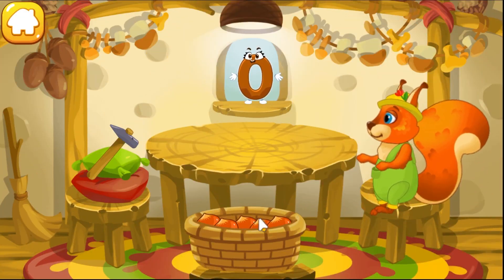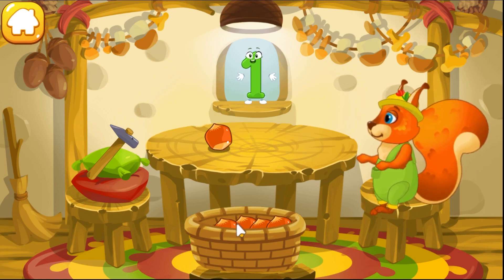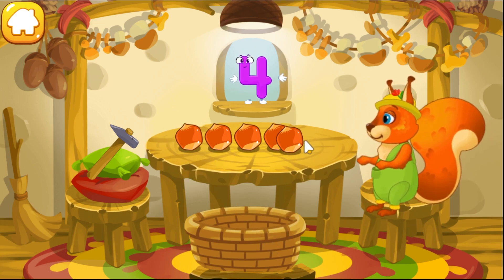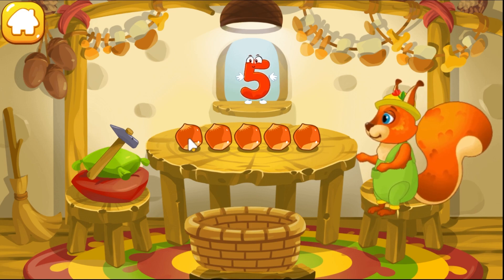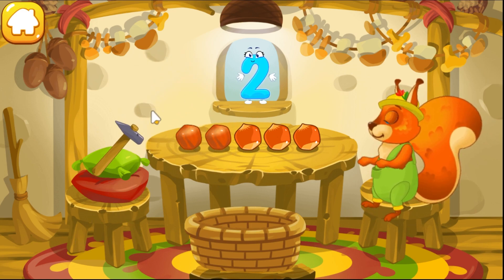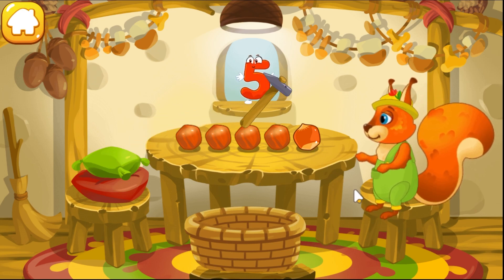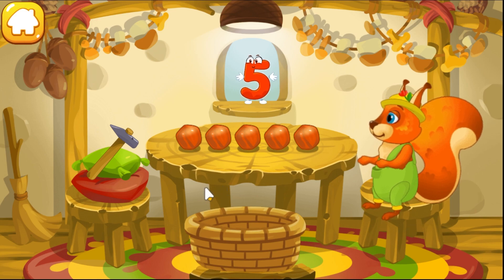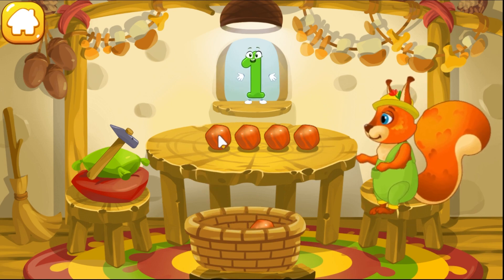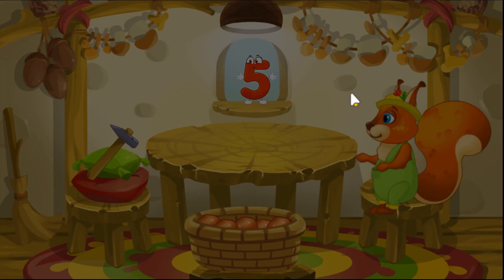The squirrel has picked nuts in the woods. Let's move them to the table — drag the nuts onto the table one by one: one, two, three, four, five. Now let's peel some nuts — tap the nuts one by one after each number: one, two, three, four, five. Well done! You peeled all the nuts. Now let's move the peeled nuts into a bowl — drag them one by one: one, two, three, four, five. Take a nut for the squirrel!